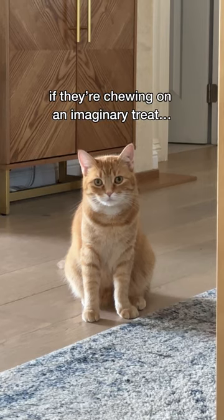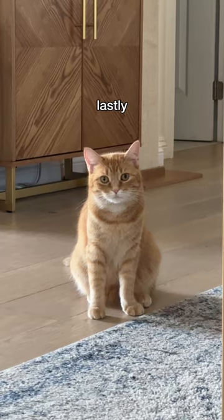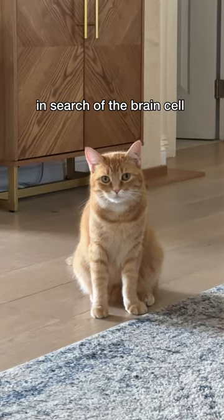Another sign is if they're chewing on an imaginary treat — like so. Lastly, you'll see their ears moving erratically in search of the brain cell.